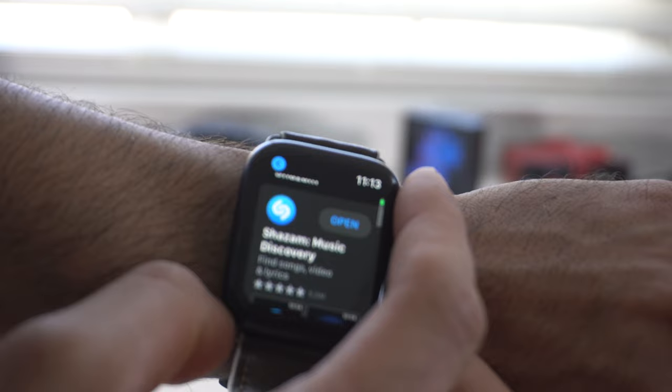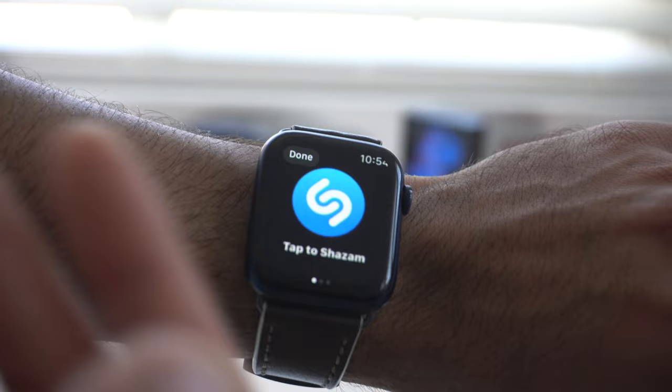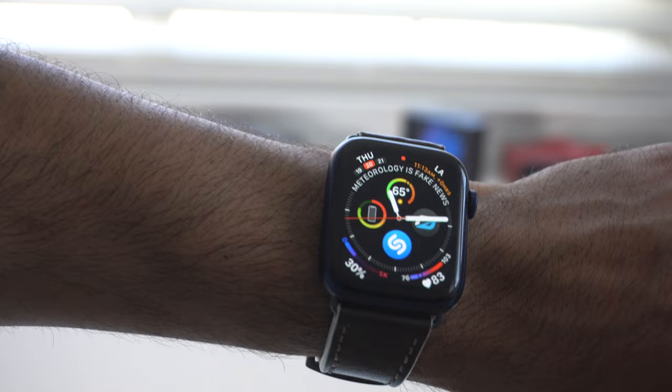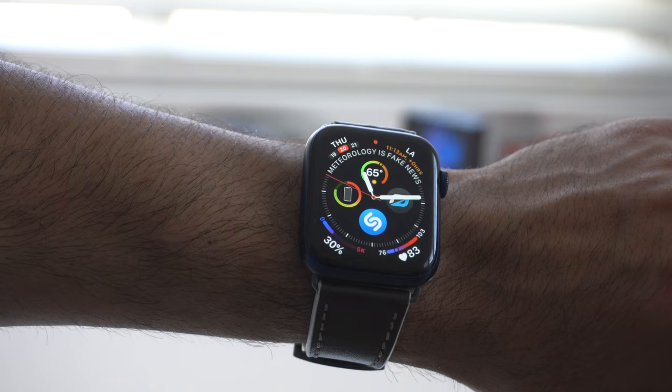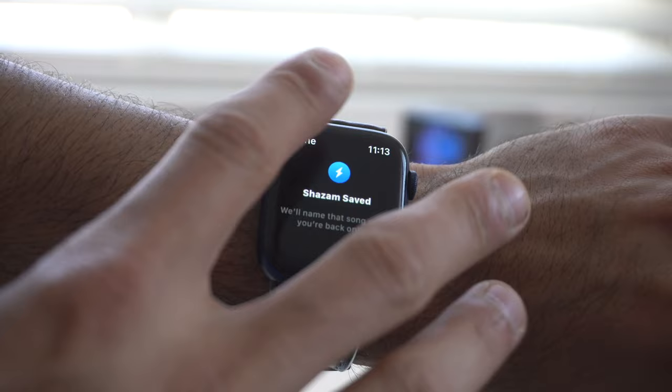First up is Shazam. It's an app that detects the audio of a song you're listening to. I find it extremely useful especially as a complication. Whenever I'm in a vehicle, a store, or a club and there's a catchy song, instead of asking Siri verbally I can just tap and it begins listening. If you don't have a solid internet connection, next time you launch the app it'll identify it and keeps a library of all previously identified songs.